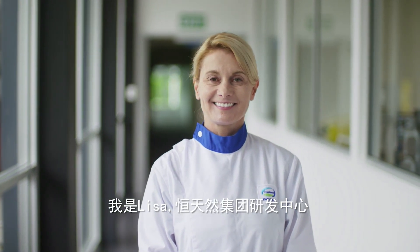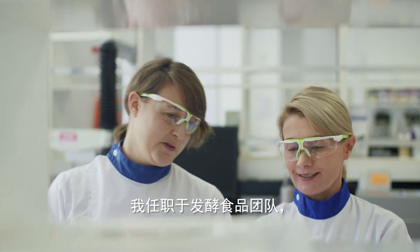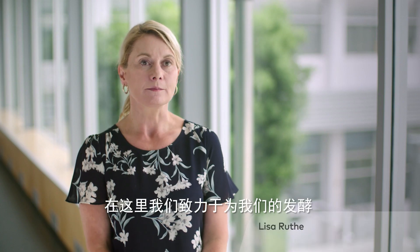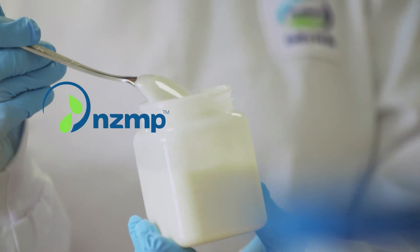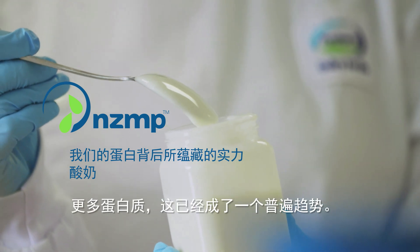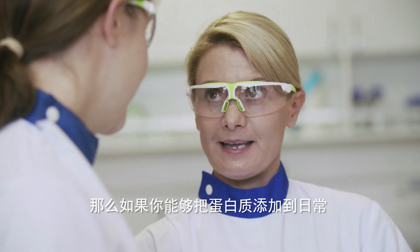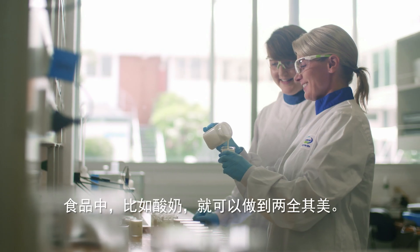I'm Lisa and I'm a Principal Research Technologist here at Fonterra Research and Development Centre. I work in the cultured foods team and we work to develop new ingredients for our cultured foods customers. There is a general trend for everyday consumers to want more protein in their diet, so if you can put the protein into everyday foods like yoghurt, that's a win-win situation.